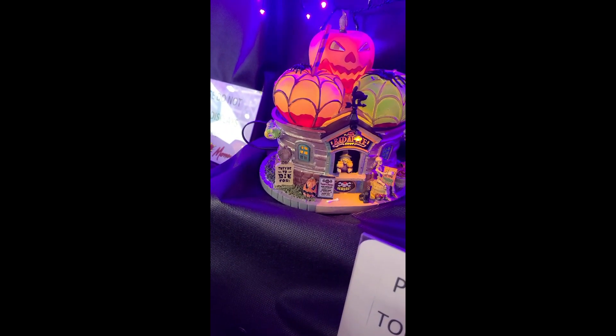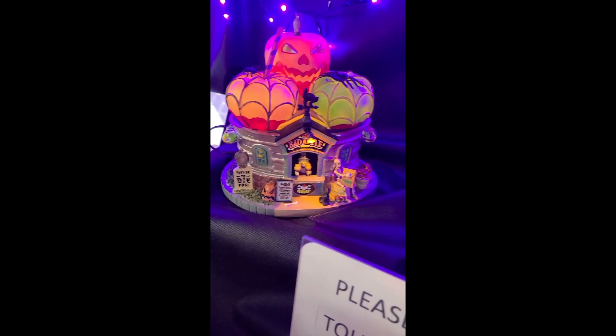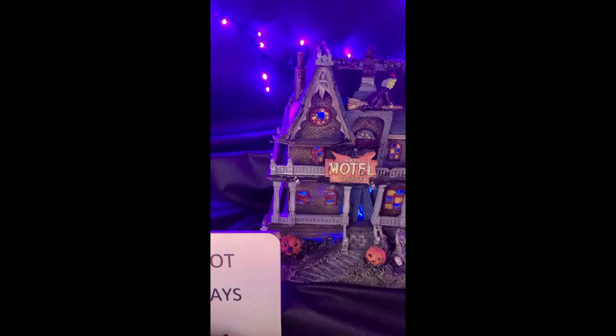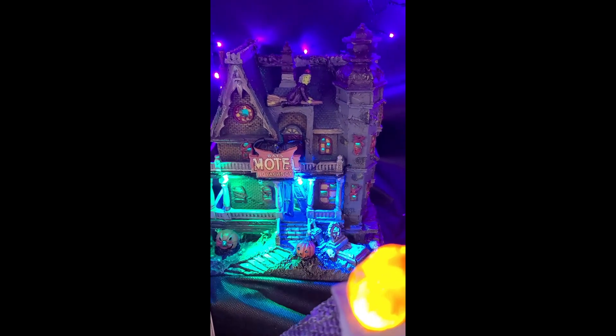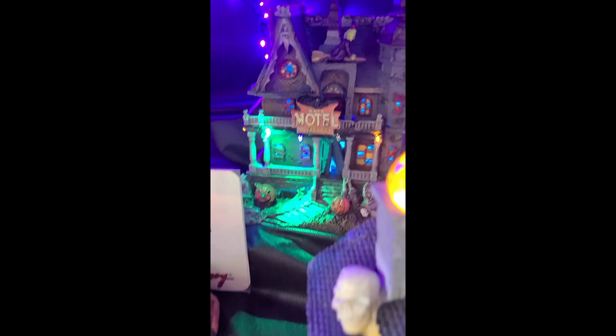One of the most popular this year — everyone's talking about the Bad Apple. I actually thought it was going to be bigger, but I really did like the size and the detail. The Bats Motel — not Bates Motel — love it, love it.